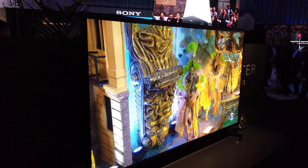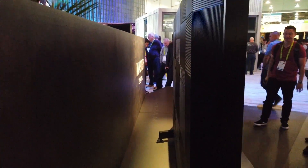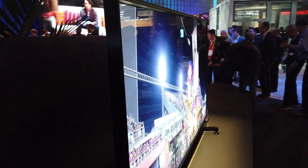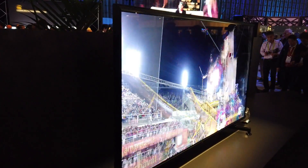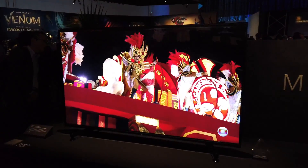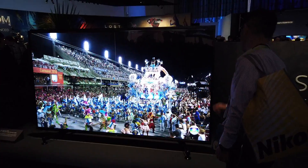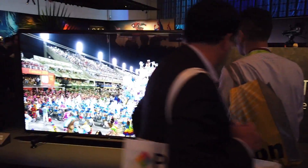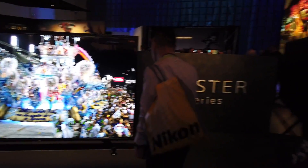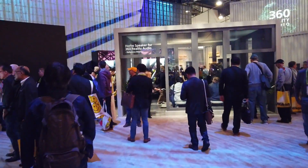Looks very nice — of course, it's the Master Series. It's a huge TV, guys — huge 85-inch TV. Wow, very nice. Alright guys, let's move on. The Sony booth looks very, very nice. I like the colors and everything.